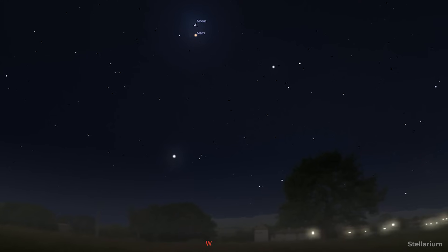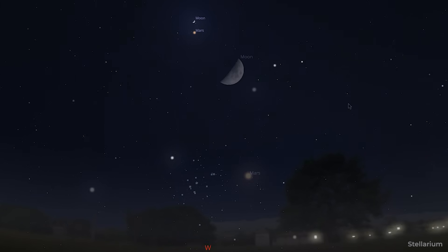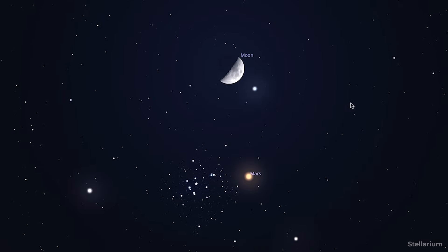Then on May 3rd, which happens to be International Astronomy Day, the moon is going to be pairing up with Mars in a beautiful conjunction in the westward sky, so be sure not to miss that.